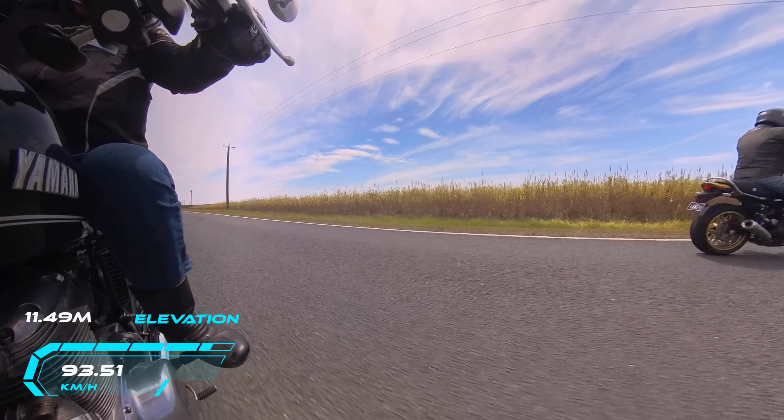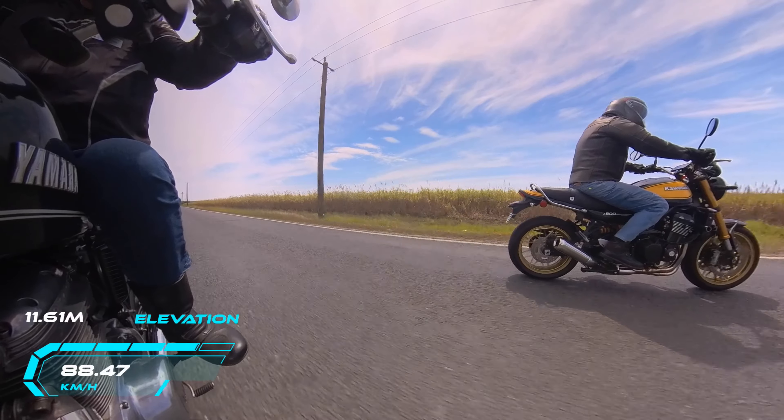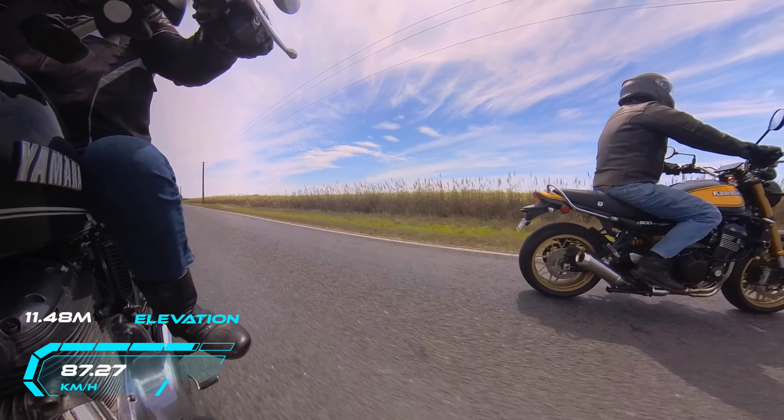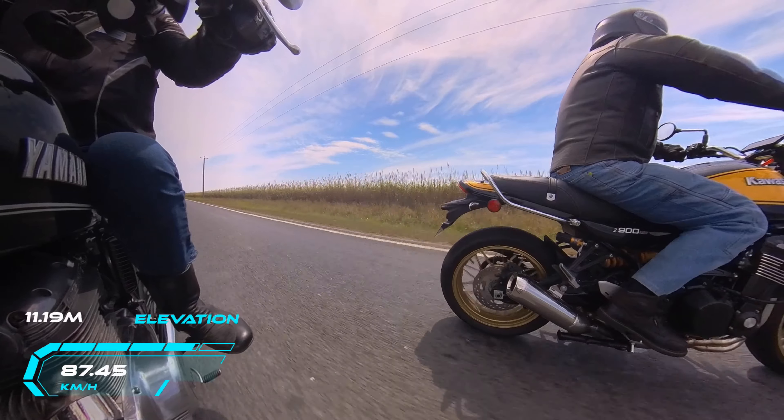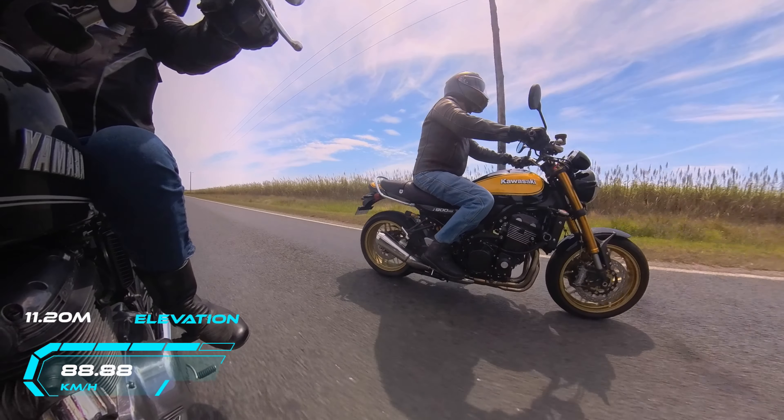Just coming up to Gordon here on his Kawasaki Z900RS. Very nice bike. Just trying to get a few shots of him here riding along.